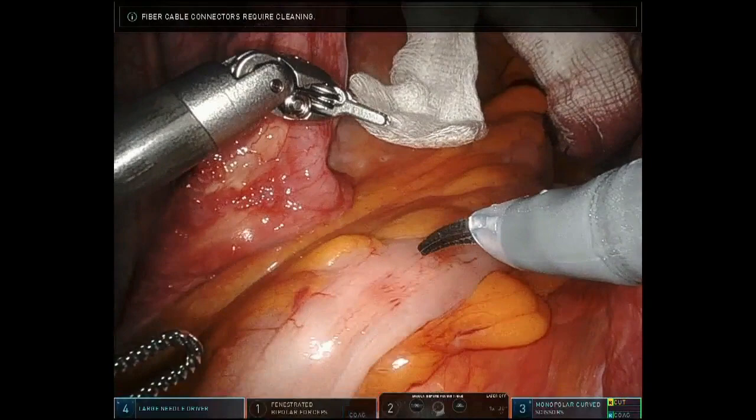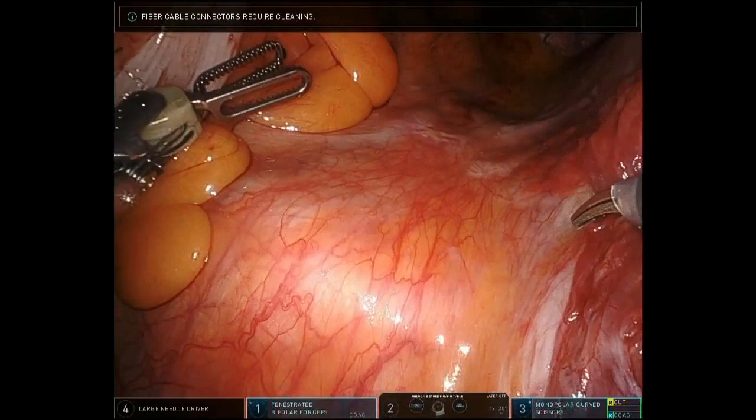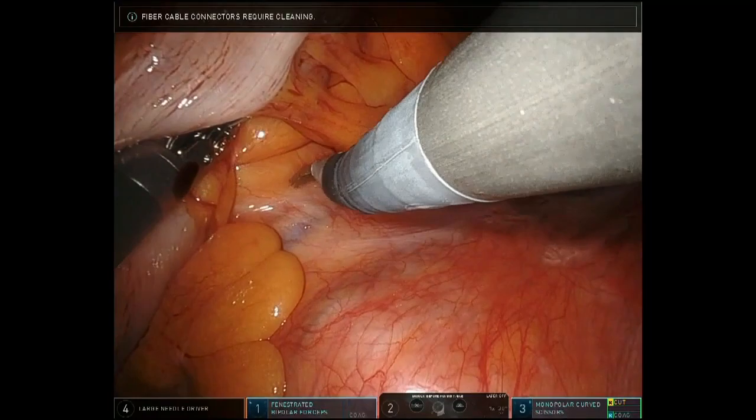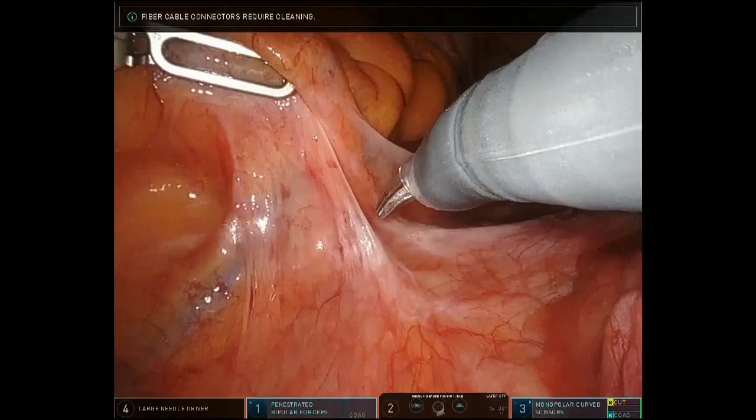The first step is to pull all the sigmoid colon and rectum out of the pelvis. Then we identify the sacral promontory and start making initial plans to enter on the right side of the mesorectal plane.